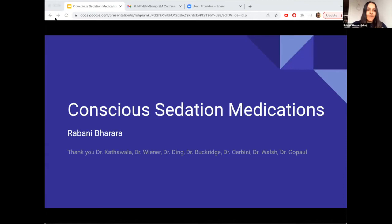My name is Rabani. If you don't know me, I'm one of the PGY1s. Today I'll be talking to you guys about conscious sedation medications. This is something that we do a lot in the ED, so I figured it would be a good review topic. I'd like to thank the EKG and visual diagnosis lecture series team for helping me with this presentation.